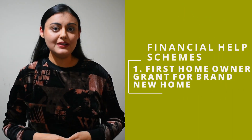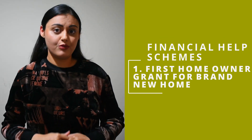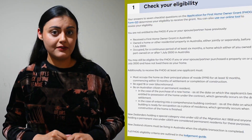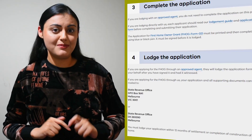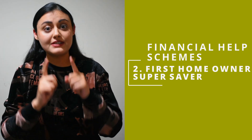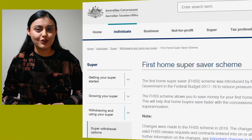The first home owner grant is only applicable if you're buying a brand new home, not exceeding a certain fixed value. The amount of these grants will vary depending on the state where the property is located. For Victoria, this can be found on the State Revenue Office website which tells about the eligibility criteria, completion, and lodgement of application. I have provided the link in the description below. Second is the first home super saver scheme where you can put extra money into your super before tax and after tax to save for your first home. You can then apply to release these voluntary contributions to help with the purchase. The information can be found on the ATO website.